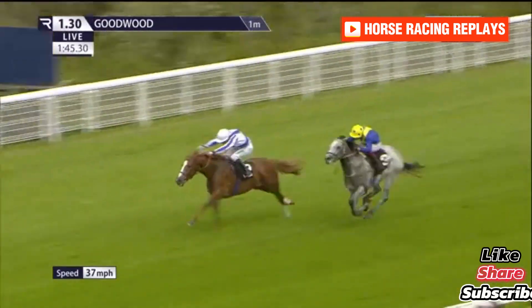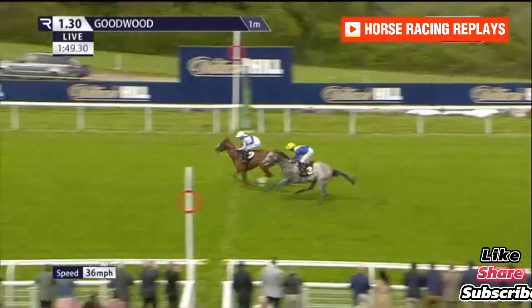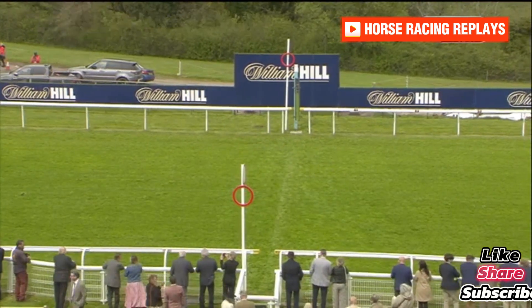Gray Charger in second is inching closer as they race towards the line, but Devil's Point is holding on and wins. Gray Charger second, Change for Good third.